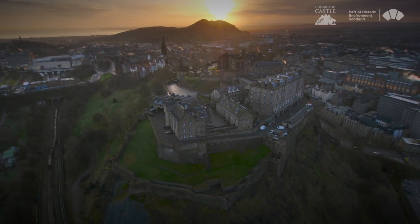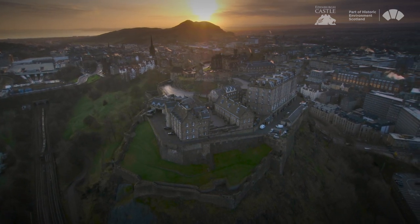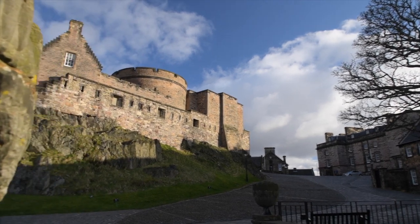Edinburgh Castle, one of the oldest fortified sites in Europe, with a long rich history as a royal residence, military garrison, prison and fortress. It is alive with many exciting tales.